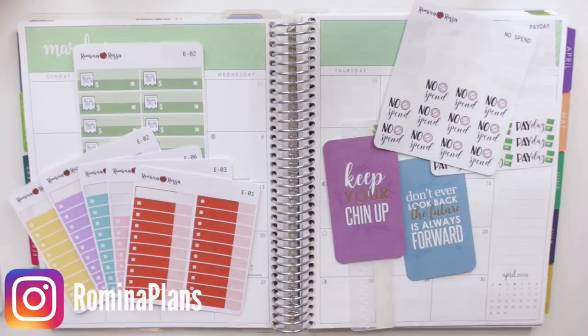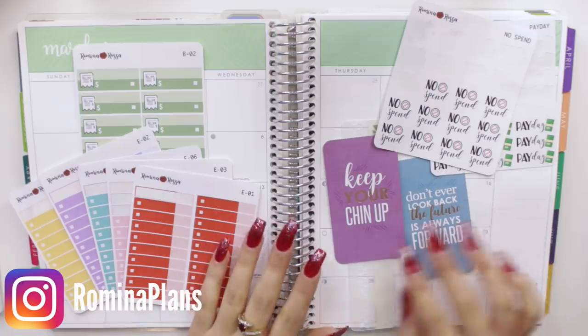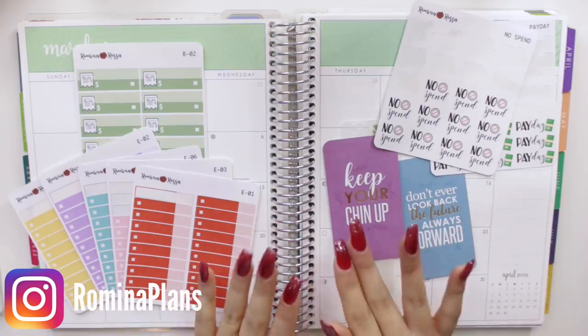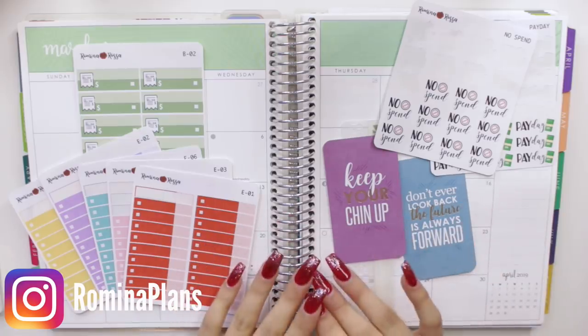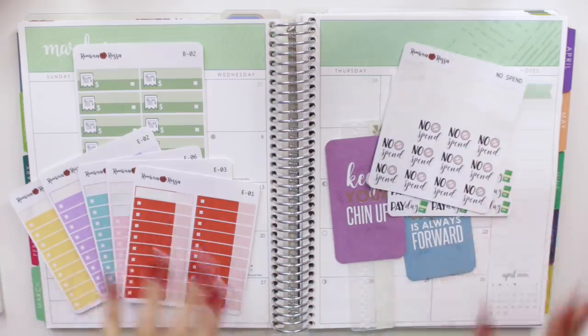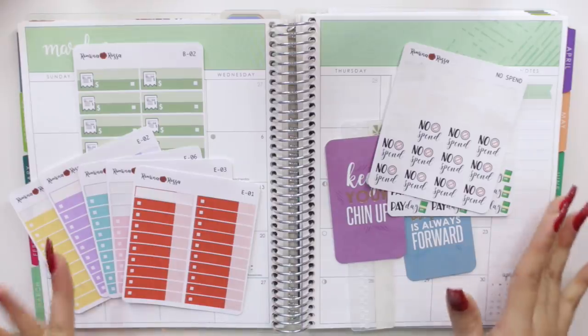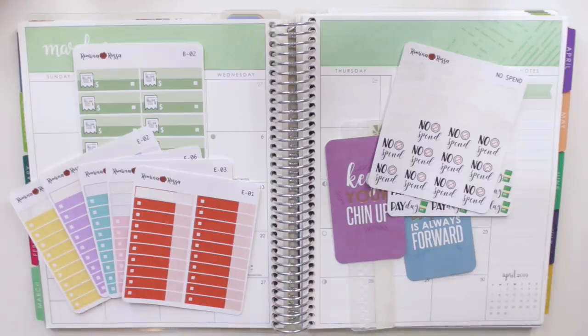Hey guys and welcome back to my channel. Today I'm back with another video, and I'm going to be setting up quite a bit of things as well as checking in for week one of my March monthly budget. I'm really excited because this month I'm going to be using nothing but my own stickers, which is something super nice that I can show you guys in these videos. I know a lot of you guys have been loving how I've been showing all of my stickers that I offer in my Etsy shop.